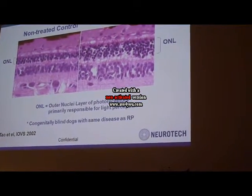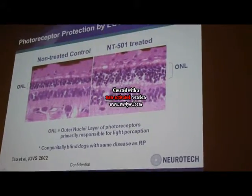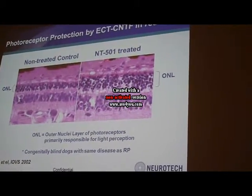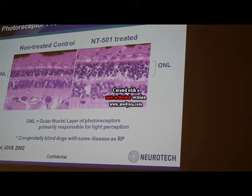This is the dog model using our clinical device shown earlier. This is the control retina, which has about two to three layers of photoreceptors, but in the treated retina it has about five to six layers.